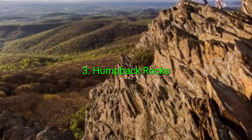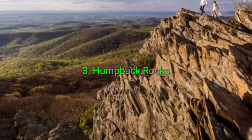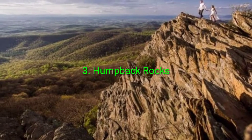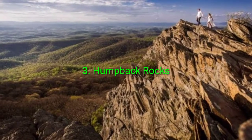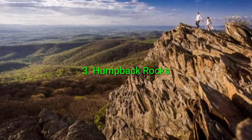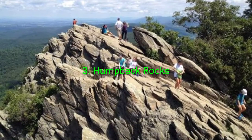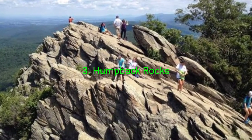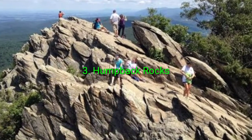Number 3: Humpback Rocks. In my personal opinion, this hike has one of the most spectacular views in the Charlottesville area, making it really popular with locals and students alike. The trail starts out as a pretty tame walk in the woods, but it quickly becomes a steep and rocky ascent. I recommend against going to Humpback Rocks when it is raining or shortly after.